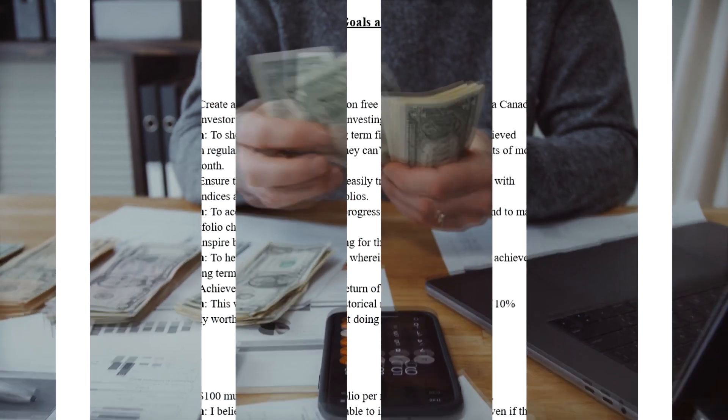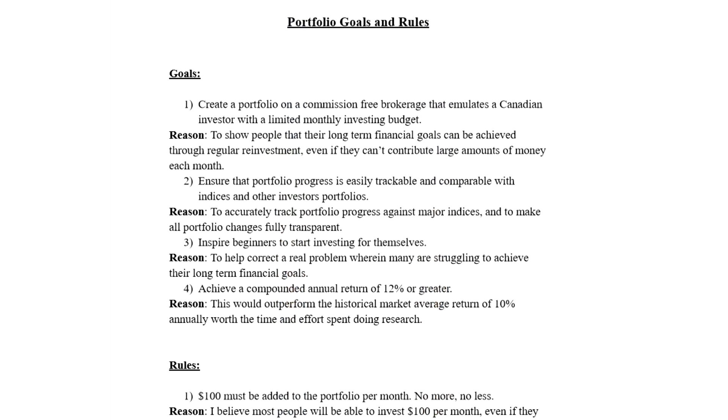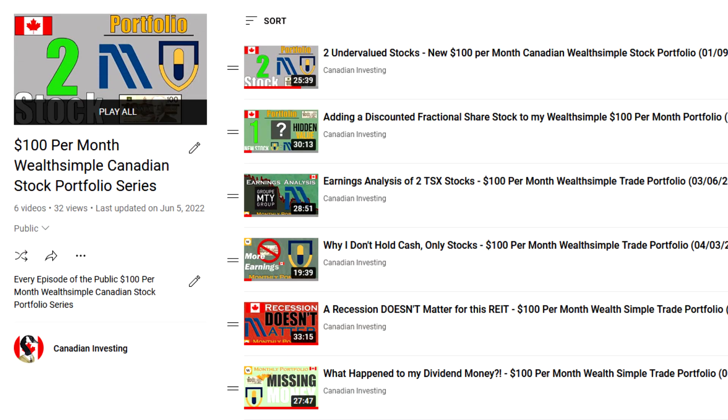Really quickly, before we get into the video, you should be aware that there is a link in the description box of this video to the goals and rules that I've set out for investing within my monthly portfolio. But if you happen to be someone who prefers watching videos to reading, then you can also watch me go through everything in the first episode of the series, and a link to the playlist starting at episode 1 is available in the description box as well.